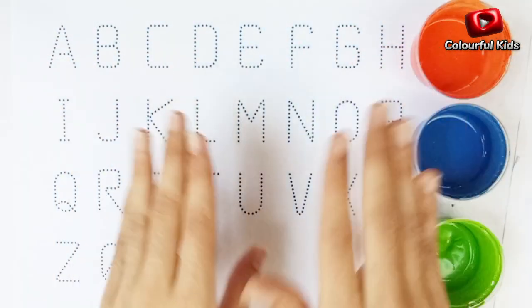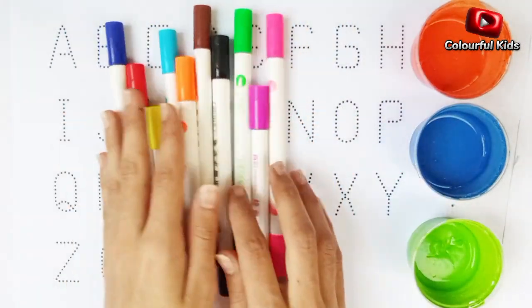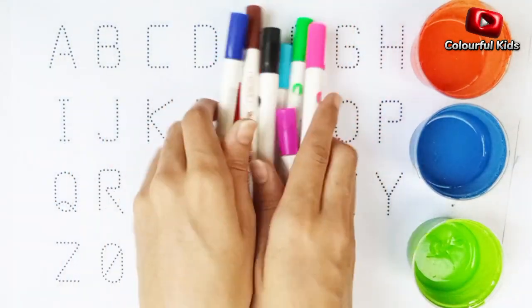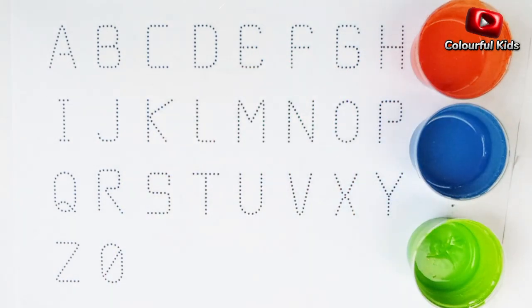Hello, everyone! Today we learn alphabets. So let's start.